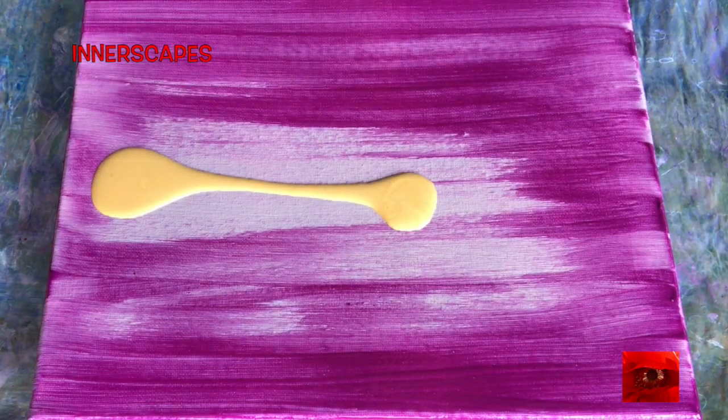Hi everyone, this is Thea Unspeakable from Innerscape's Art Studios. Today I am prepping the canvas with some cobalt violet hue and some iridescent gold.